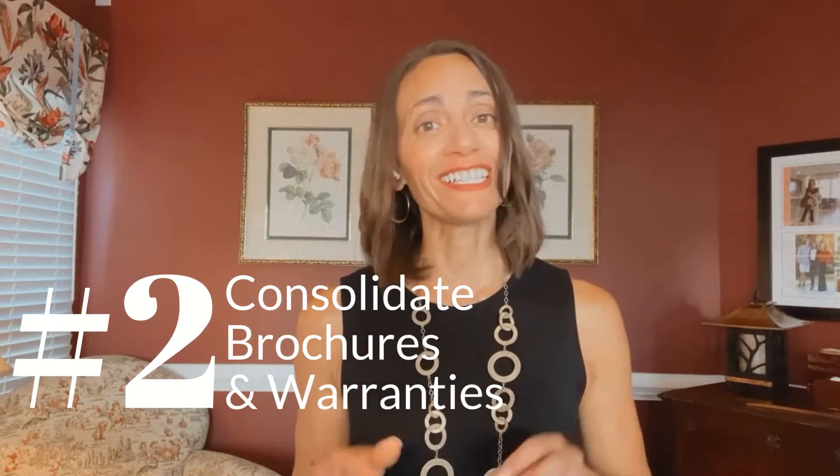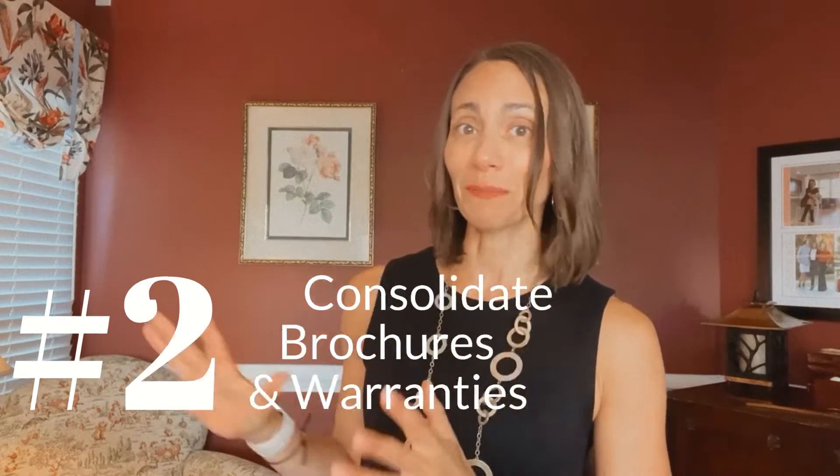While you're decluttering, you may come across boxes or folders full of warranties, brochures, and other things related to the house. It's a really good idea to collect those for the new buyers — keep them together and package them up nicely. They will be so grateful, and you'll be happy you're not searching for them later in some box that got put in the attic.